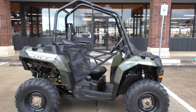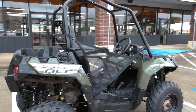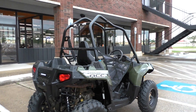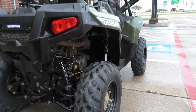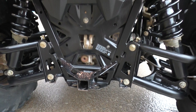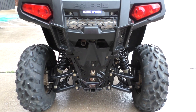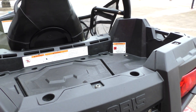This is a 325cc single cylinder with a CVT transmission. It's got reverse and it's got a low and a high range. It's got a receiver hitch on it if you want to pull a trailer, and it's also got a small cargo bed so you can do some work around the house or whatever.